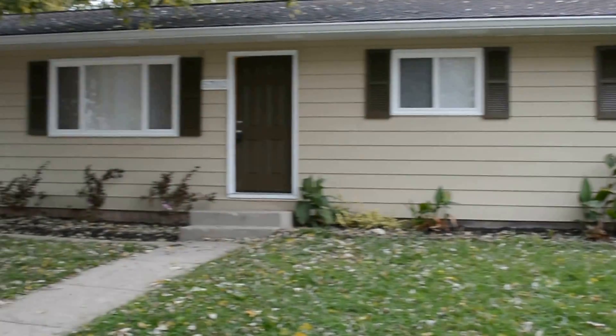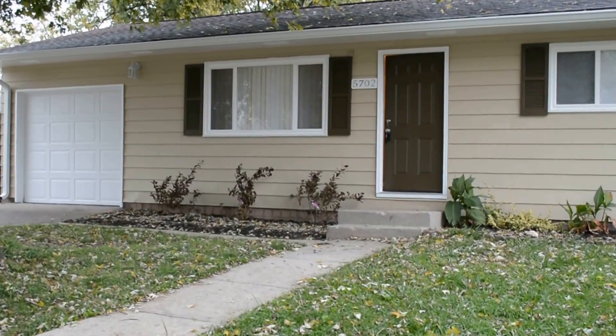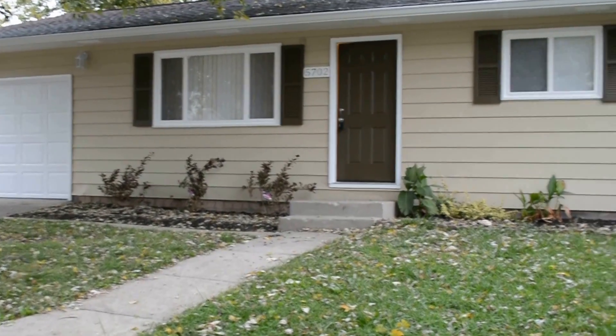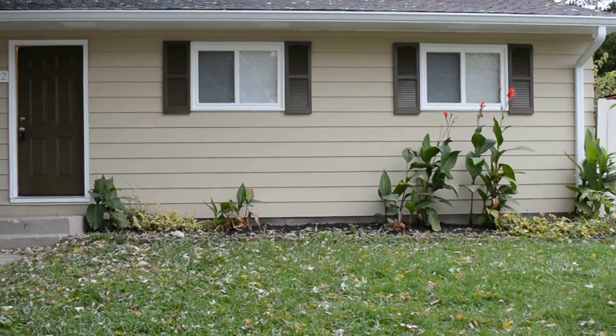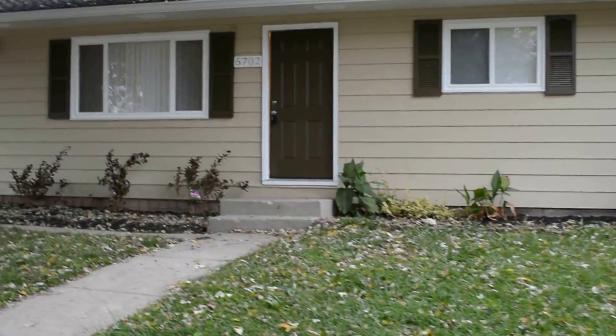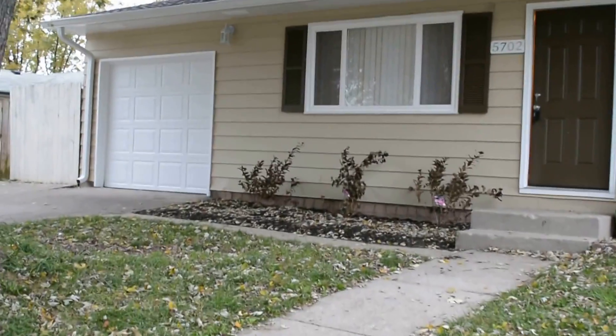Welcome to 5702 Reinhardt Avenue. We're on the west side of Indianapolis. The neighbors love us for this one — this house turned out gorgeous. We've got all new windows, new exterior paint, and a new garage door.